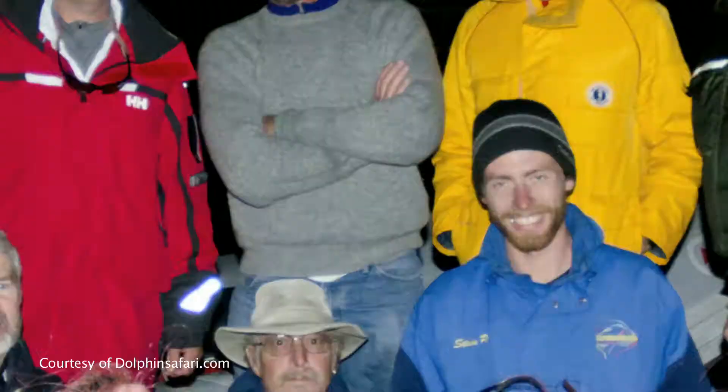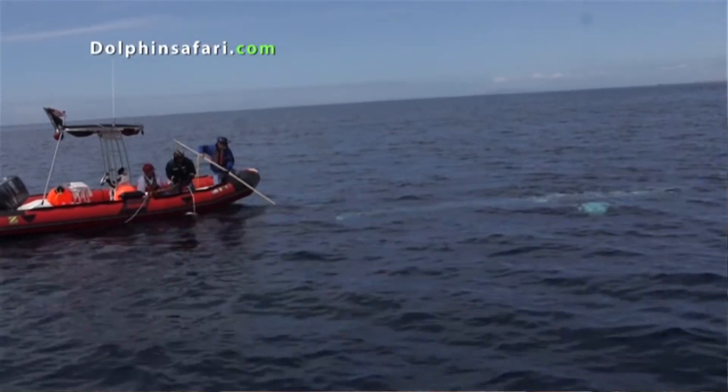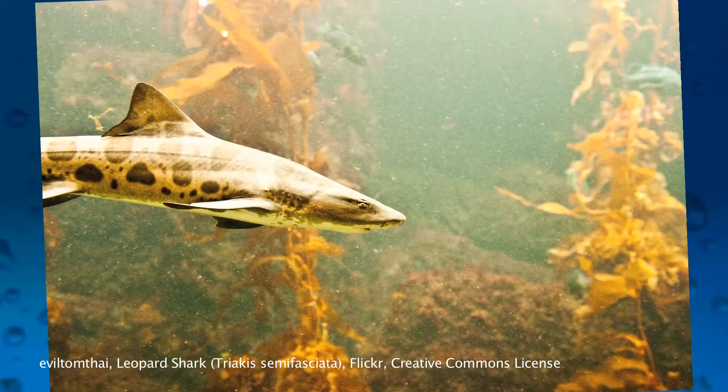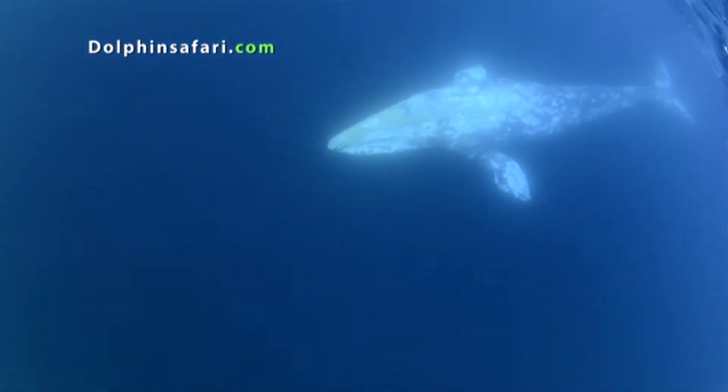Some local heroes recently rescued a young grey whale who had more than 50 feet of fishing net wrapped around her tail. The net had already trapped and killed a sea lion, leopard shark, and other animals. The rescue operation took over 24 hours, but luckily it seemed that the whale would recover.